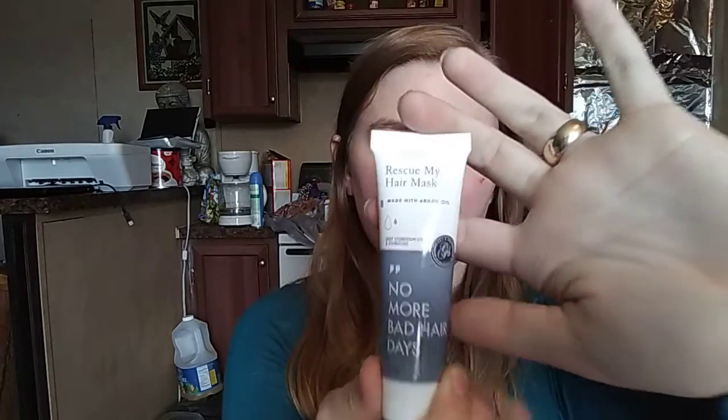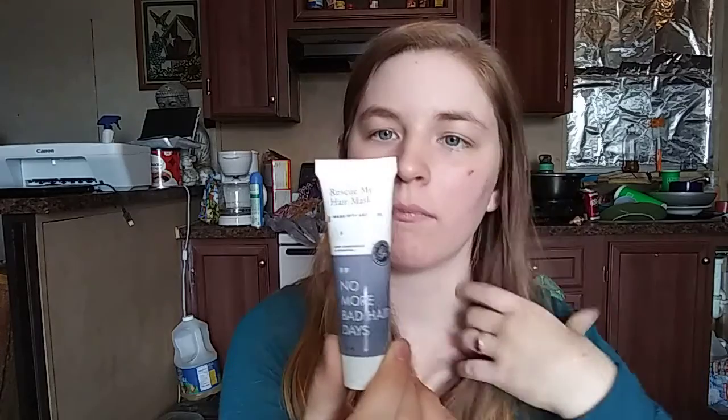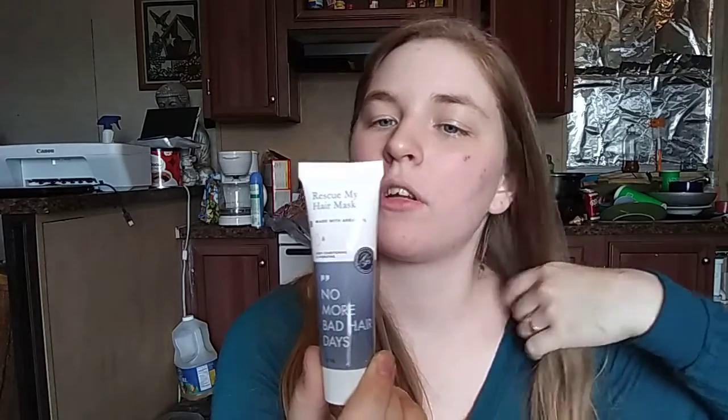I pulled out Rescue My Hair Mask made with argan oil — it's deep conditioning and hydrating. It says you start at your ends and work your way up to your scalp. I think I'll mainly need it for my ends because they're kind of dead. I'll try this — I probably won't mind it because I like stuff in my hair.